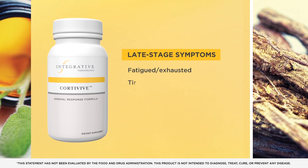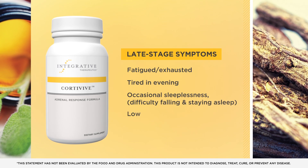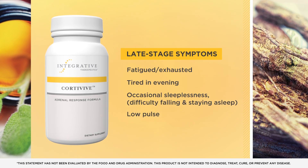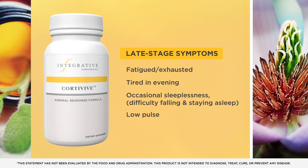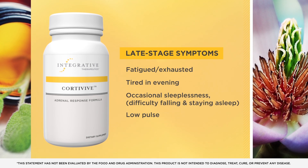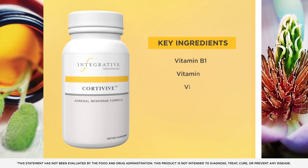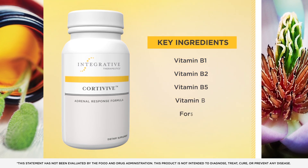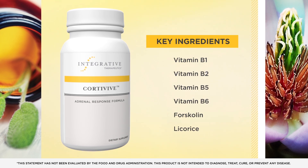In late-stage stress response, patients can benefit from more intensive adrenal support from nutrients and botanicals formulated to support healthy cortisol production. Cortivive Adrenal Response Formula helps support adrenal function for healthy cortisol production while combating stress-related fatigue to promote energy recovery. This product helps fortify the diet with essential vitamins that can be depleted by stress.